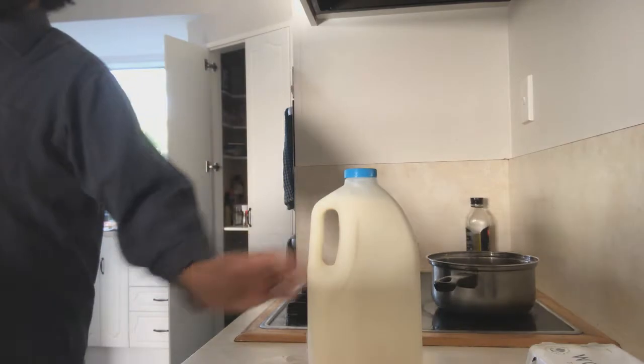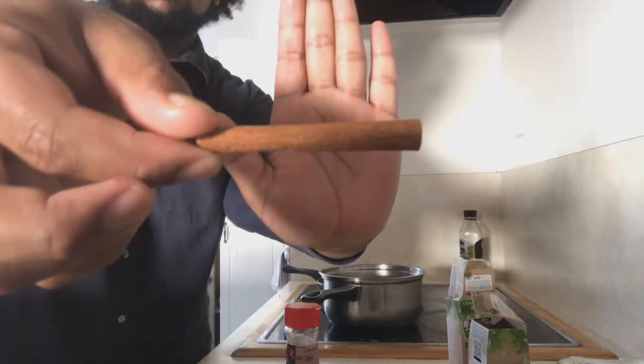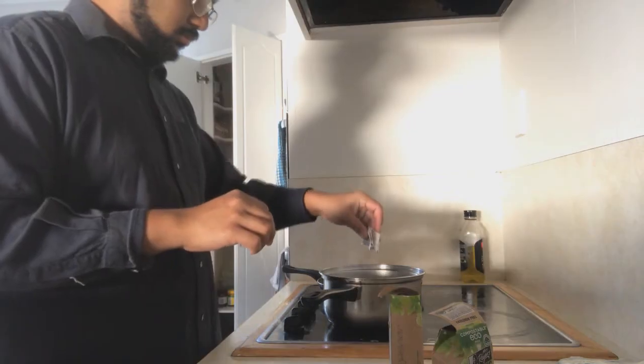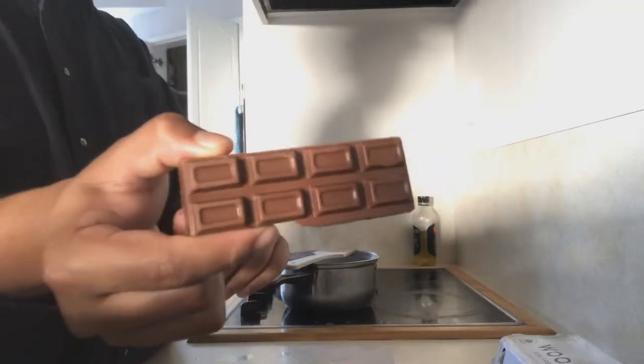In another pan, I shall begin a chai hot chocolate from scratch by heating milk with cardamom pods, a cinnamon stick, and star anise. Then bust open your tea bags and let them steep — nah, jokes, they must drown. Break in your chocolate and let it all melt into rich goop, then strain into mugs.